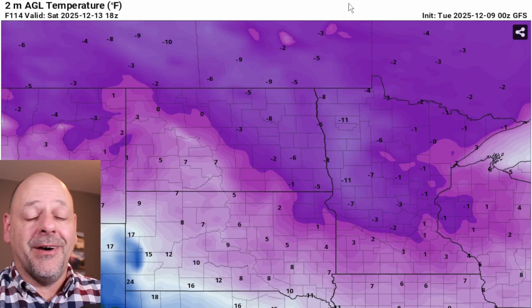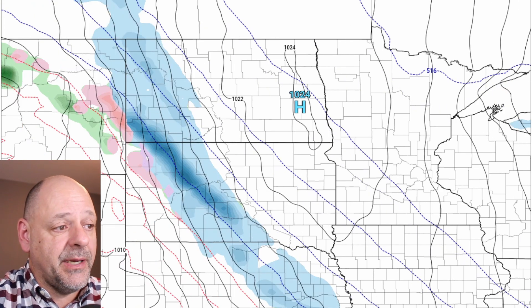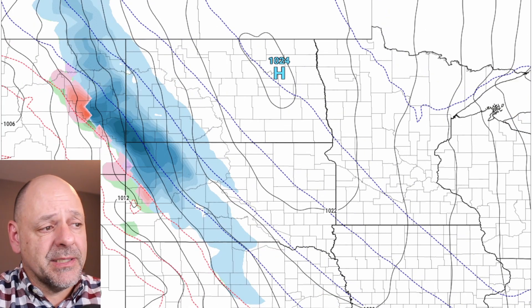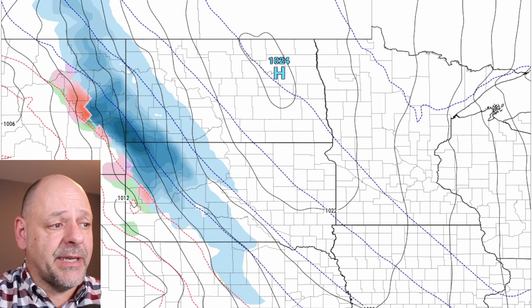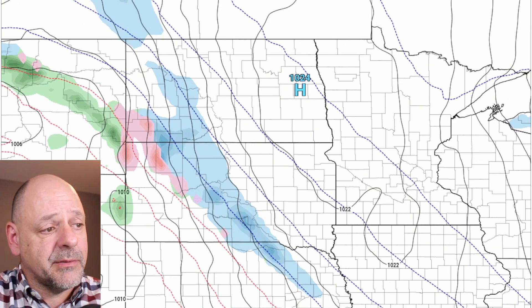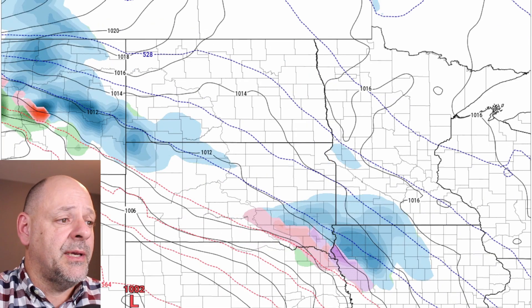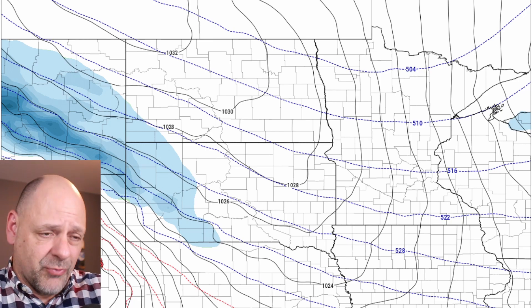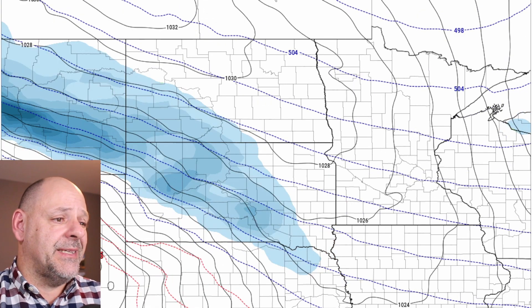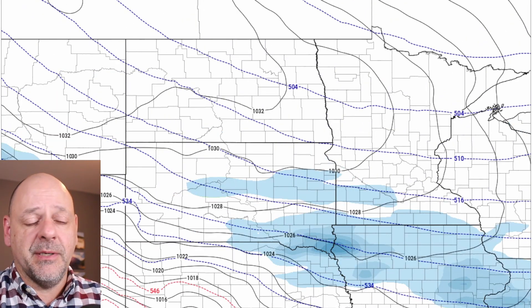We're going to feel the cold pretty hard going into the weekend. We'll also have to watch another snowmaker going on late Wednesday into Wednesday night across western parts of the Dakotas — particularly southwest North Dakota and northwest South Dakota, which looks like the area that will get hit hardest with the next one coming through. Again, maybe the potential for some freezing rain out in the western parts of the Dakotas. Then as we get into the weekend, some big high pressure pushes in, really driving that cold air in. And it looks like the potential for a little bit more snow going across the Dakotas and into southern Minnesota on Saturday. We'll continue to track that.